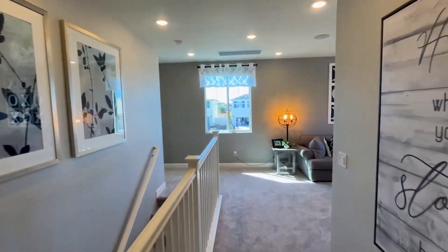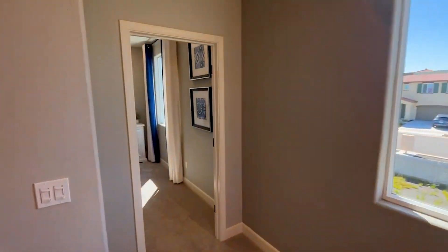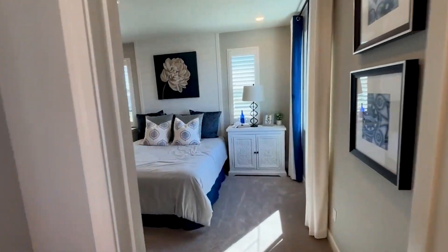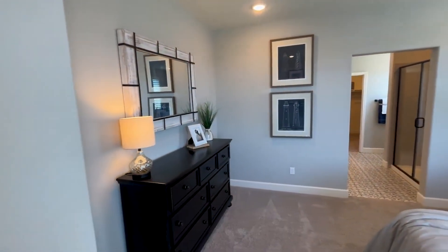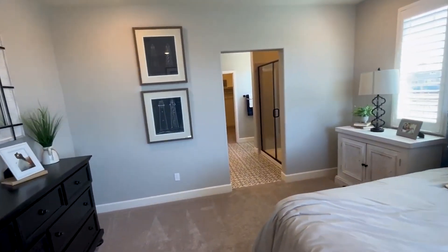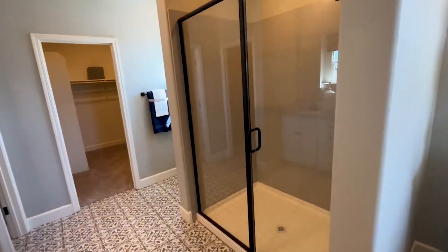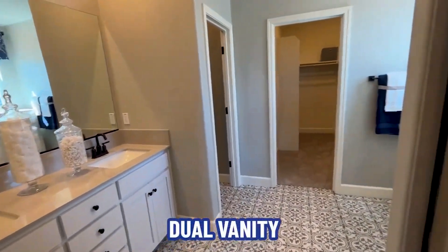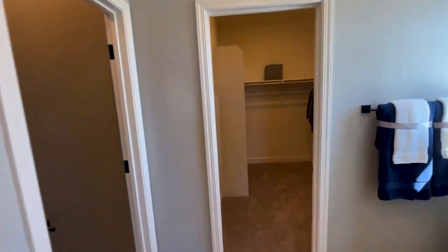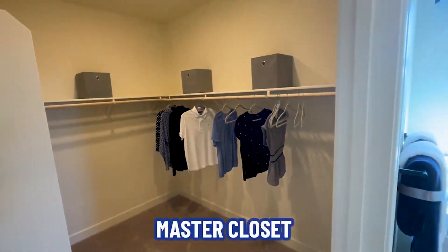Let's of course not forget about the master bath — master bed and bath. Master bed. Oversized shower stall. Dual sinks. Nice master closet.